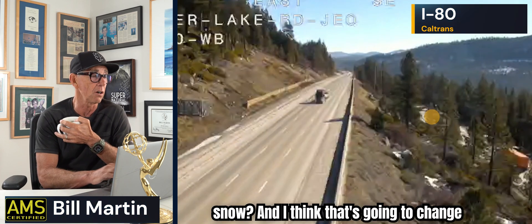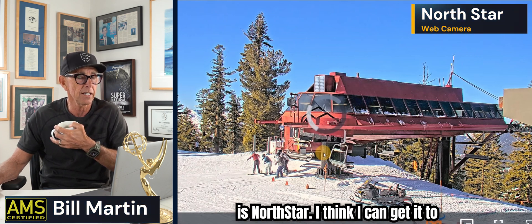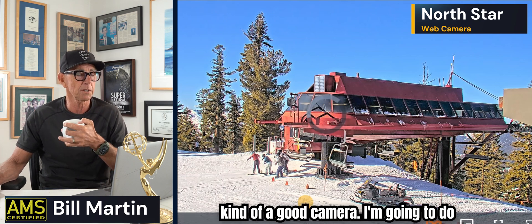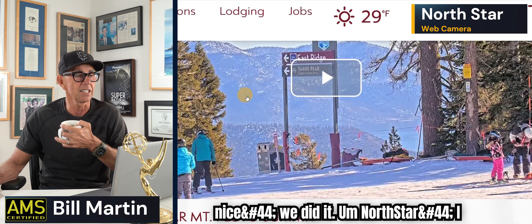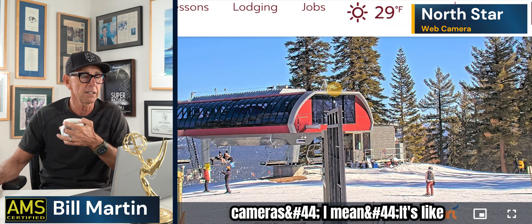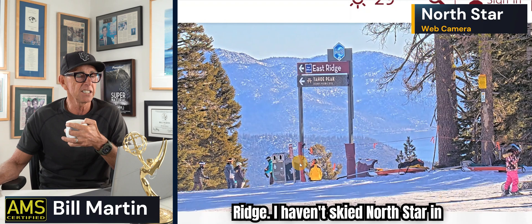Westbound traffic on I-80 — picking up where the snow line is, and hoping that changes rapidly. This is North Star — webcams are great, pictures are worth a thousand words. Let me get it to play. Nice! This camera moves around — that's East Ridge. I haven't skied North Star in forever but it really is beautiful. We're so fortunate — in Mammoth, Laguna Beach, Palm Springs, Northern California, San Francisco, Tahoe, Yosemite. This state is awesome.